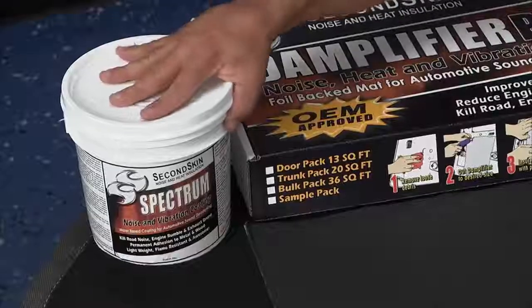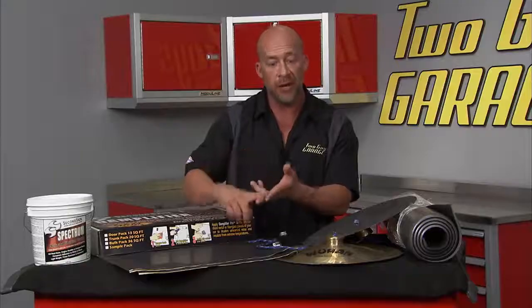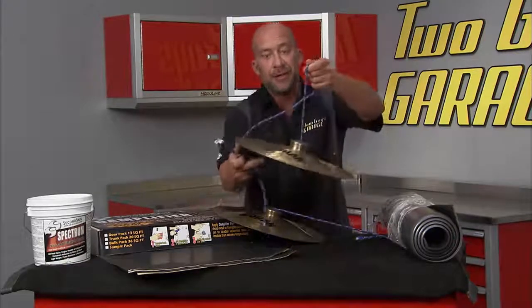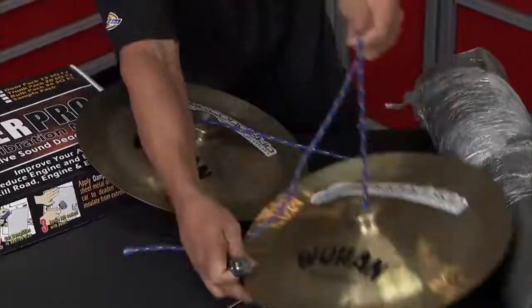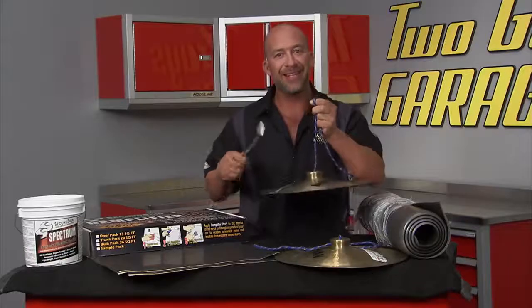And then comes Spectrum. It's a high density viscoelastic spray — it can be rolled on, sprayed on, or brushed on. And talk about sound deadening, listen to the difference in this. A little cymbal — annoying. Now with Spectrum spray on it — crazy difference, right?